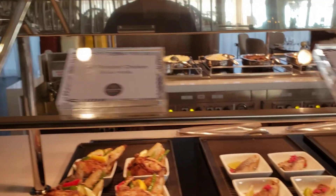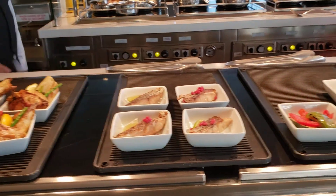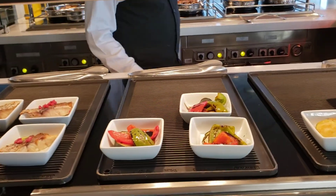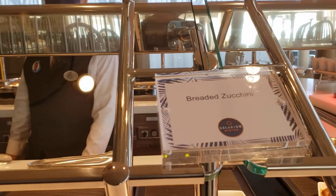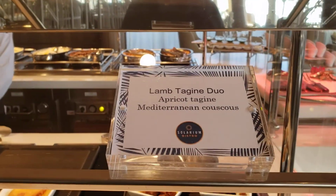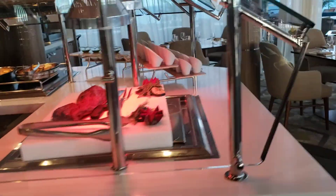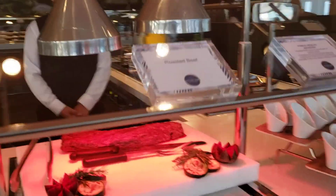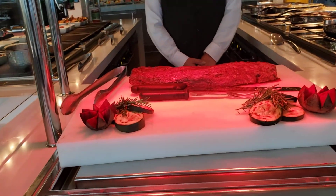Roasted half roasted chicken. Filet of snapper — I believe that's red snapper. Some vegetables. Breaded zucchini. Lamb tagine duo. Roasted beef — hasn't been carved yet.